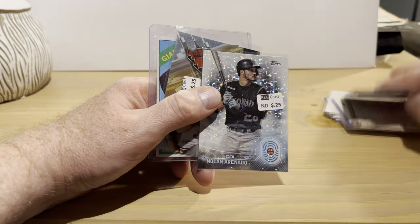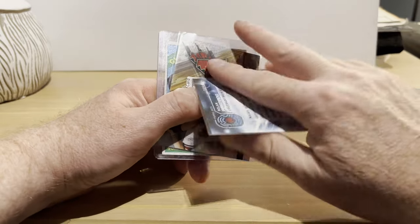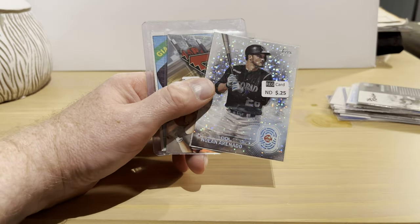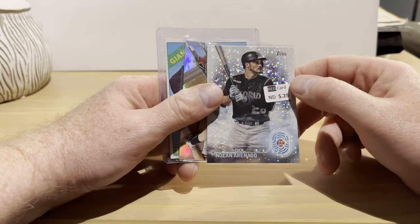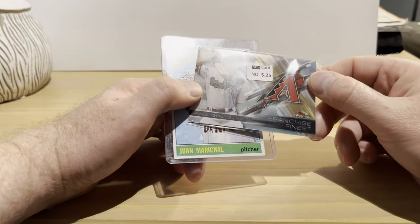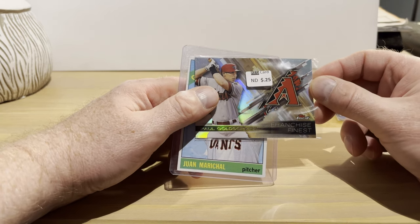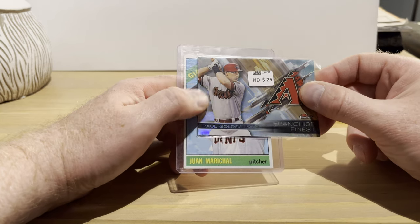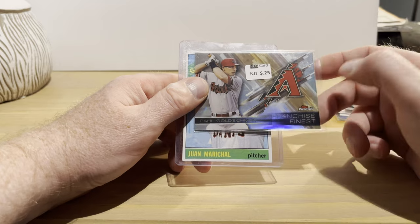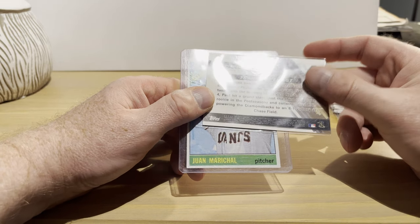A Nolan Arenado insert from something called Topps 2030 — first time I've ever seen these — from 2020 Topps Series 1 or 2. Nolan Arenado definitely looks like a potential Hall of Famer down the road, so when you see cards of his for 25 cents I grab them if I don't have them. Same thing with Paul Goldschmidt — he looks like a potential Hall of Famer too. I know both Nolan and Paul aren't having the best years this season, but still they're not putting up bad numbers. The Goldschmidt is from Topps Finest, the Franchise Finest insert set from 2016 — 25 cents.